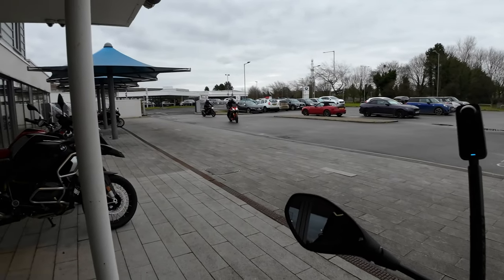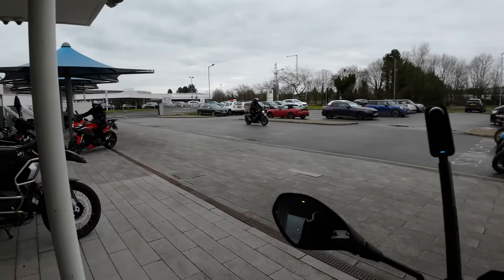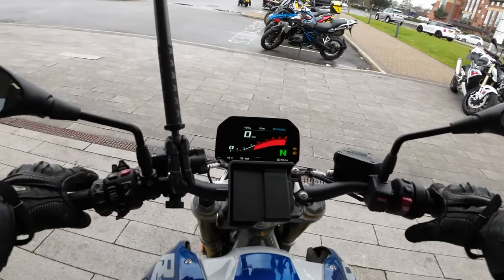We are at Preston BMW this morning, a couple of nice bikes rolling in. We have the BMW R1250R.